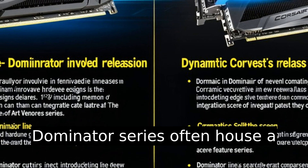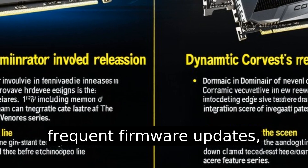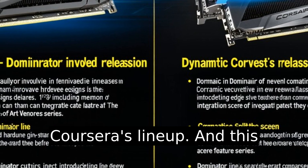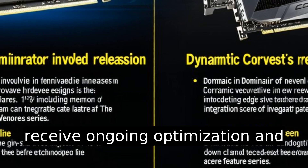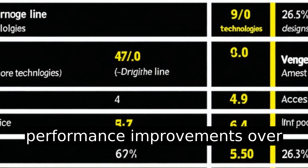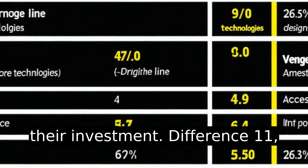Difference ten: the Dominator series often has a longer life cycle and more frequent firmware updates, reflecting its status as a flagship product within Corsair's lineup. This ensures that Dominator users receive ongoing optimization and performance improvements over time, enhancing the longevity of their investment.